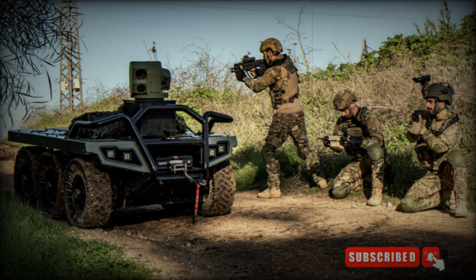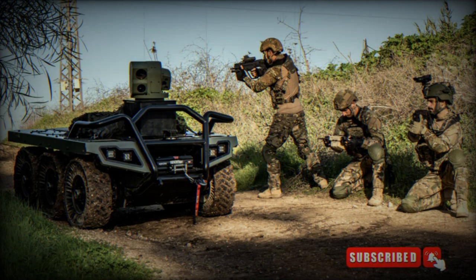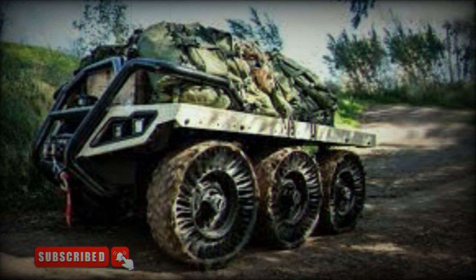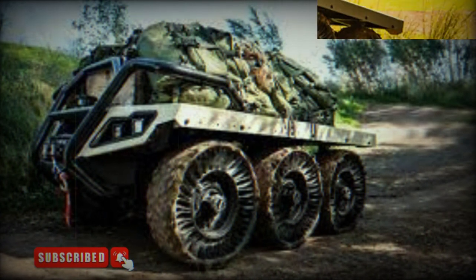At the UMEX 2024 exhibition held in Abu Dhabi, the Israeli company Elbit Systems showcases the RUK Unmanned Ground Vehicle (UGV). Developed in partnership with the Israeli company Roboteam, the RUK UGV was introduced to the public in November 2021.